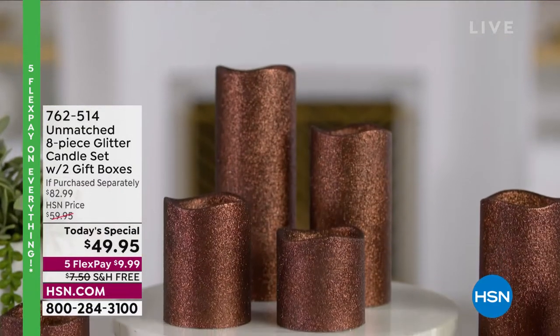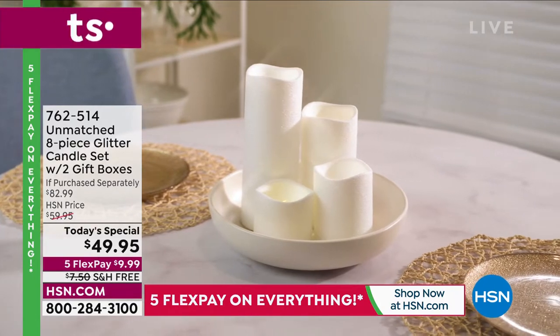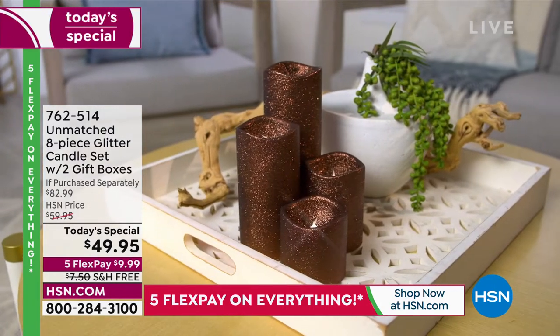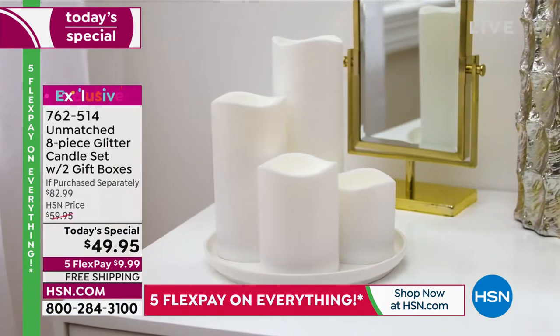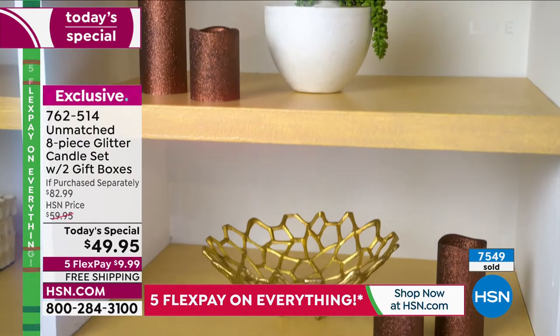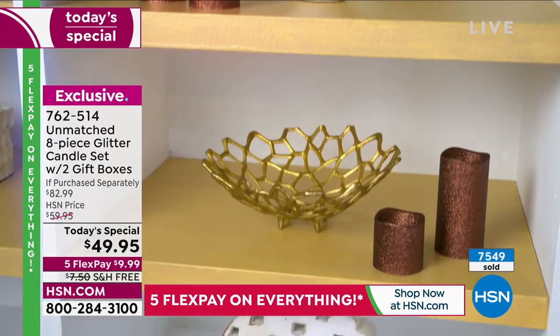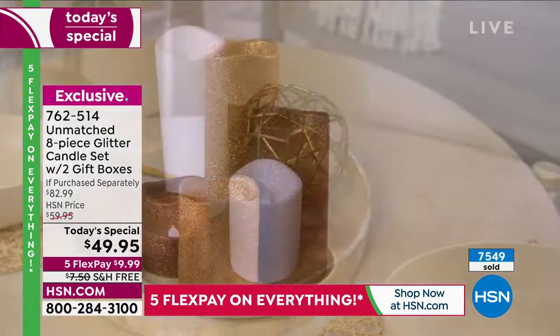We've offered an eight candle set before, but today we are doing eight candles — the most beautiful glitter candles. They look so expensive. I love that bronze. We've got so many beautiful choices. You are getting eight of these: two separate boxes, four candles in each box, and a remote in each box.